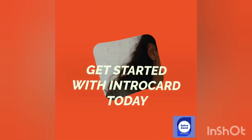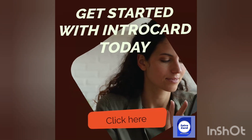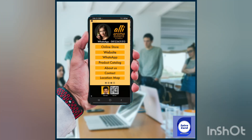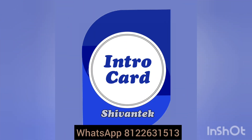Ready to make a lasting impression? Get started with IntroCard today and take your business to the next level. IntroCard. Thank you.